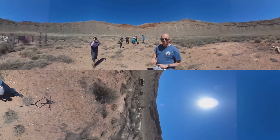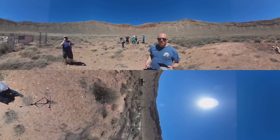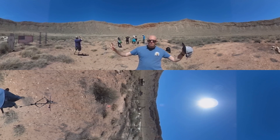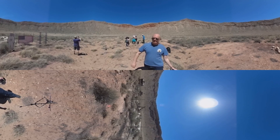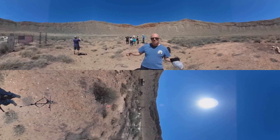Roughly 50,000 years ago, a chunk of metallic iron-nickel hit. It was probably about 100 to 150 feet across, hit at something like 10 to 15 kilometers per second. The blast was equivalent to maybe 10 to 20 megatons. It blew this thing out of the Earth. The crater is about half a mile, just a kilometer wide.